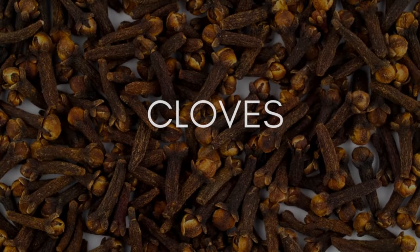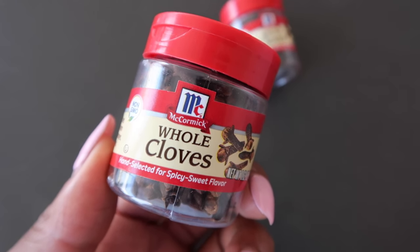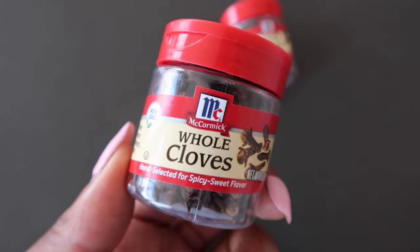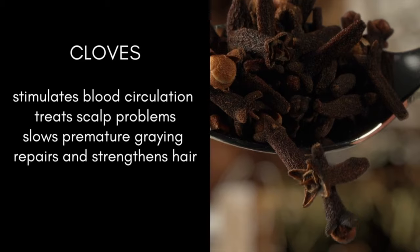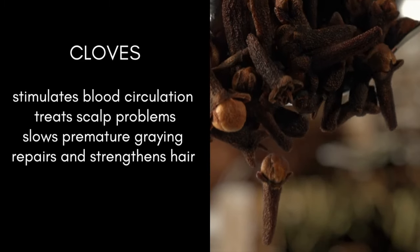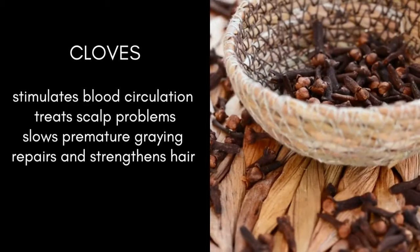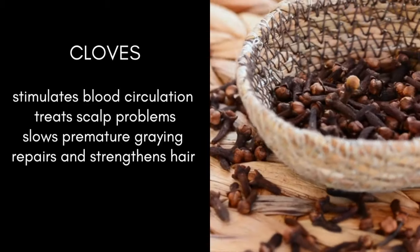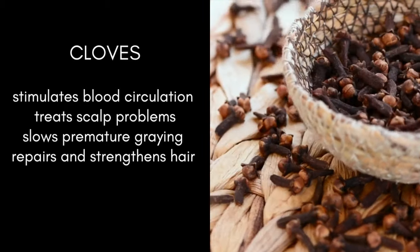Next, you'll need cloves. Buying these mini jars is not cost-efficient. I ran out of cloves, so I had to pick some up from the local grocery store. I recommend buying from your local Indian grocery store or Amazon because it's way cheaper. Cloves are rich in antioxidants and nutrients that promote growth and strengthen your hair. Their antifungal and anti-inflammatory agents reduce hair fall, treat dandruff, and promote growth of healthy, thicker hair.